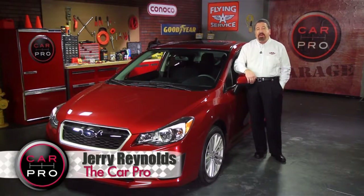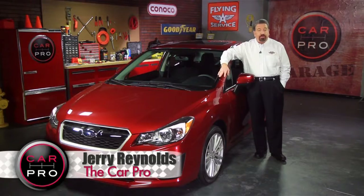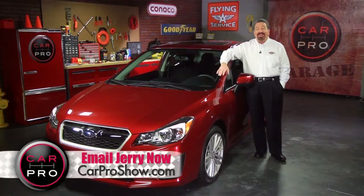This week's test drive doesn't rely on a battery for fuel efficiency. Instead, Subaru's 2012 Impreza relies on a revamped engine to up the wow factor. Take a look.